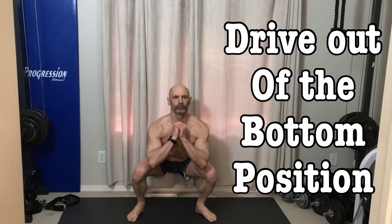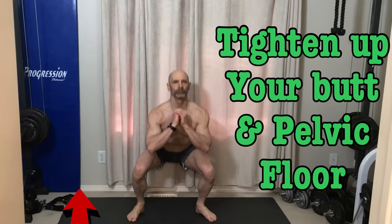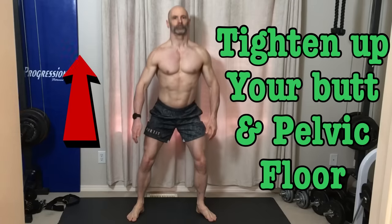Then once we've lowered down and we're ready to drive out of the bottom position, focus on tightening up your butt and pelvic floor as you return to the start. To get the most out of these squats, use a weight that brings you close to failure between 10 to 15 repetitions.